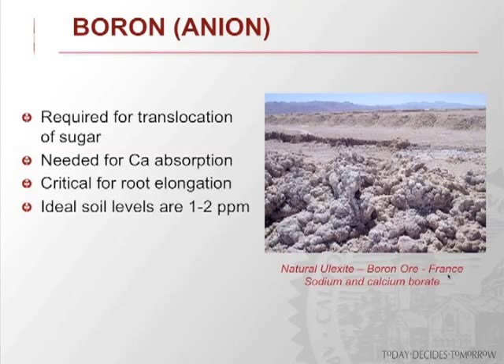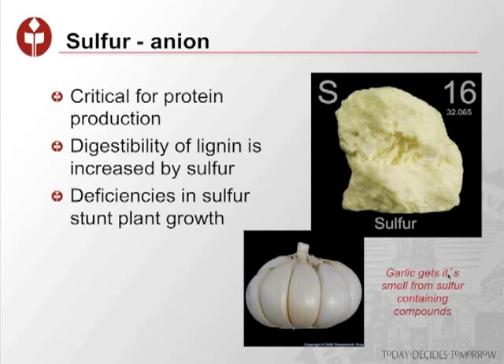Boron is another important component — it's an anion, so it tends to leach, especially in low CEC soils. Applications would have to happen every year if you're low in boron until you can build up your soil profile. Boron is really important for calcium absorption, so the two work in tandem. Since we're low on both calcium and boron, we're in a lot of trouble. Boron is also critical for root elongation and important for sugar formation.